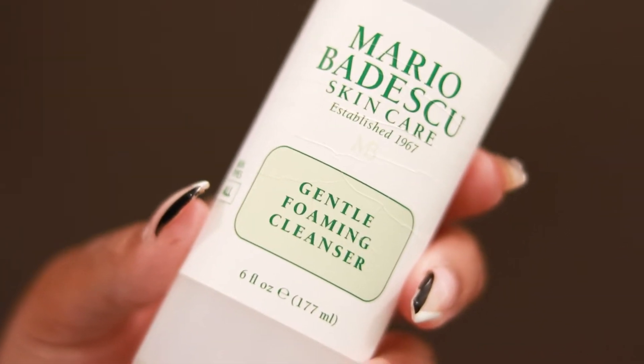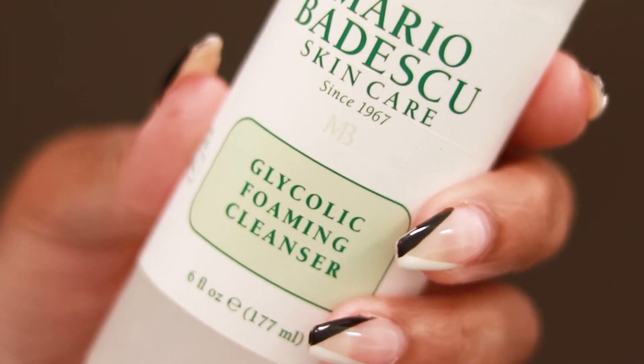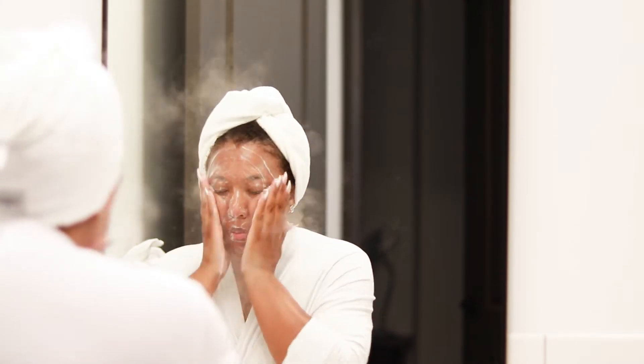I use the Mario Badescu cleansers. While I'm in the shower I use the Gentle Foaming Cleanser, and then when I'm doing my actual facials I like to use the Glycolic Foaming Cleanser — that's the one I'm going to be using right now. And as you can see while I'm cleaning my face I like to keep the steamer on as well.